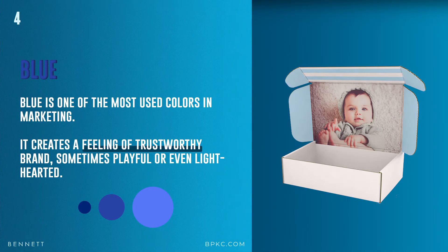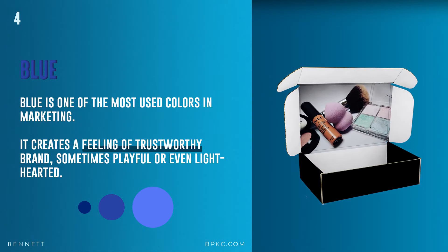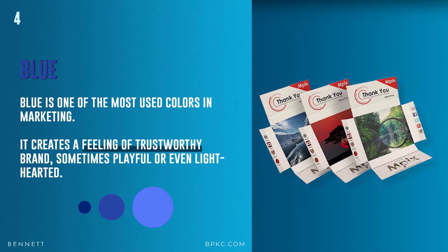Now, blue. Blue is one of the most used colors in marketing, and it's a color that we use. Blue creates a feeling of trustworthiness in the brand, and sometimes a playful or even lighthearted feeling. It depends on the shade that you choose.